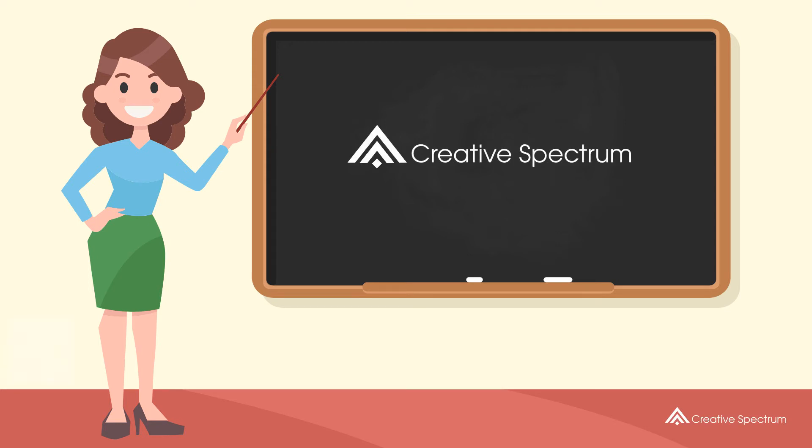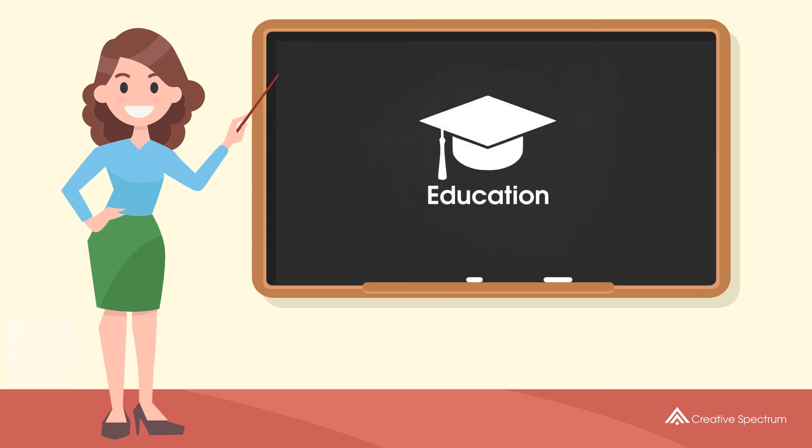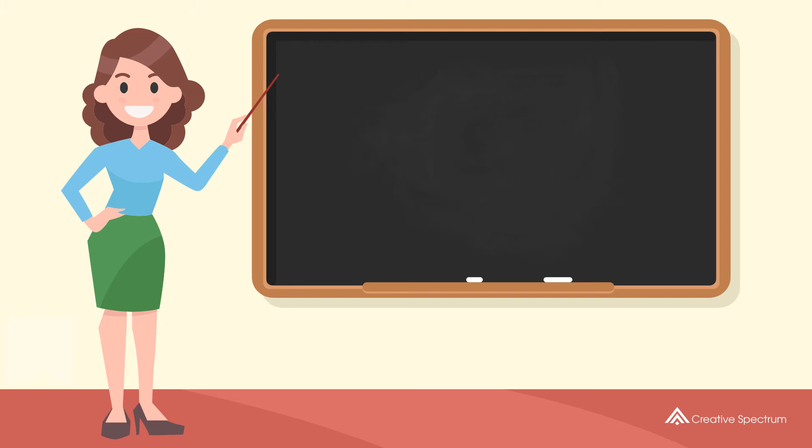Creative Spectrum Education. How do you say 'help me' in Tamil?